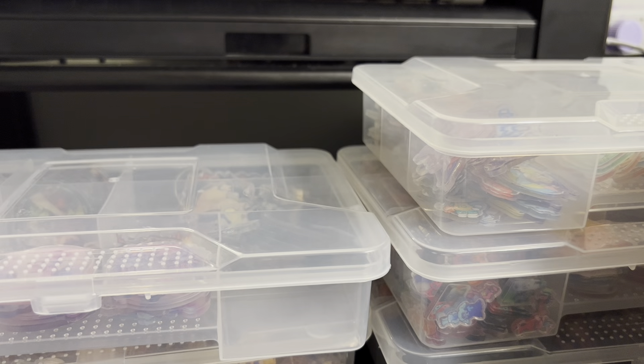Here we have the Powerpuff Girls — it's 2cm. Esas son las Chicas Superpoderosas de 2cm, todas las chicas.